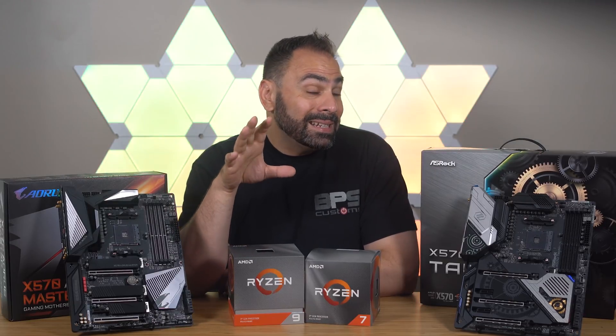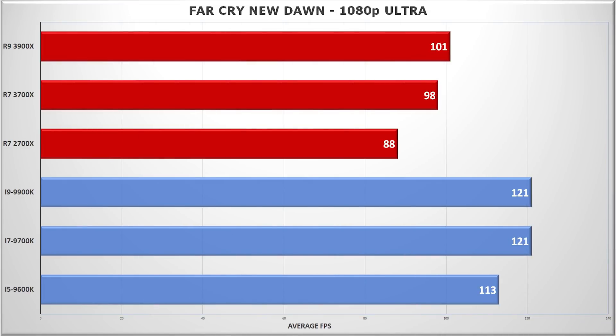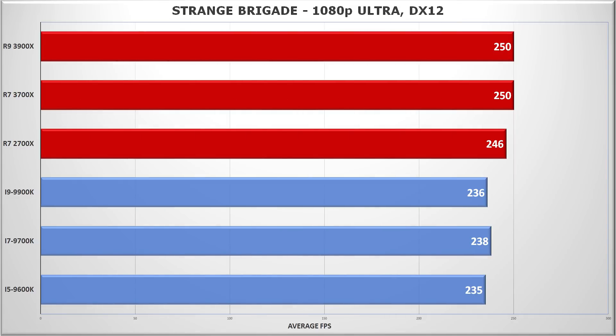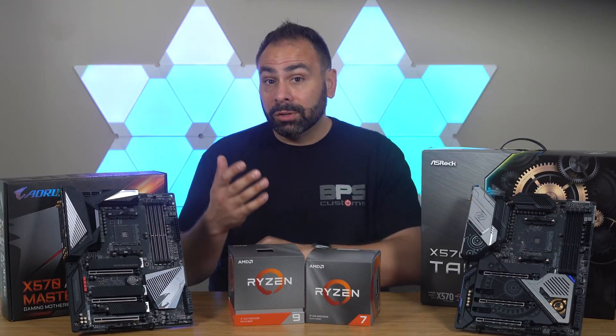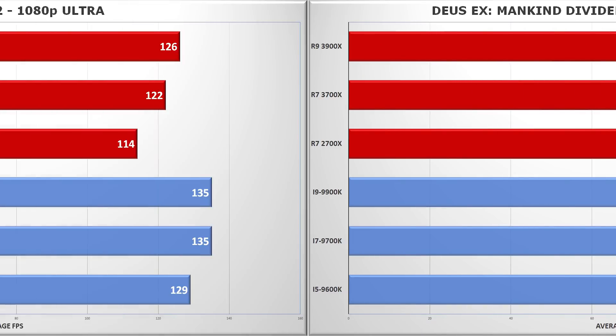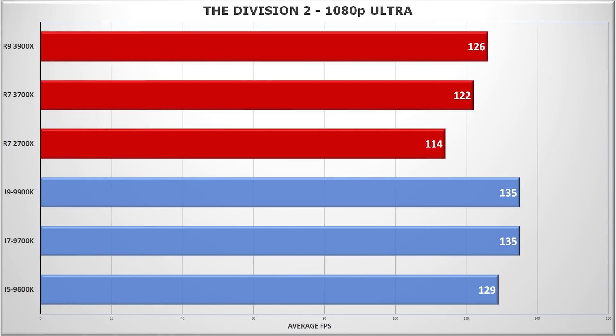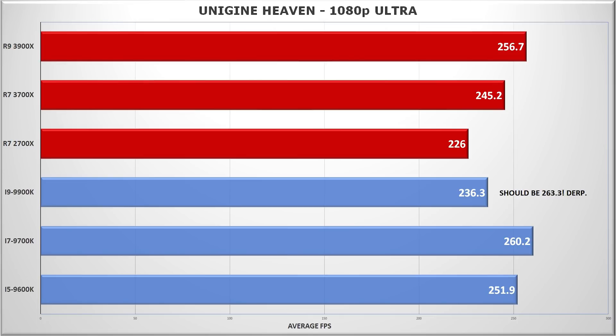Ryzen is still behind in games, but the gap is narrowing. Some titles like Far Cry New Dawn still see a large deficit for even the mighty 3900X, while Strange Brigade was the opposite, with AMD winning hands down. But for the majority of games, you'll see a gap of 5–7% between the 9900K and the 3900X. The 3700X was still slightly worse, but maintains that same approximate percentage gap between itself and the 9700K.